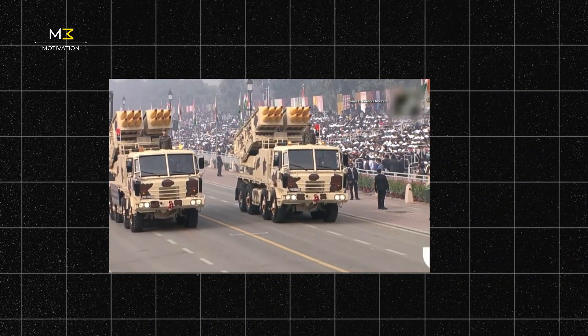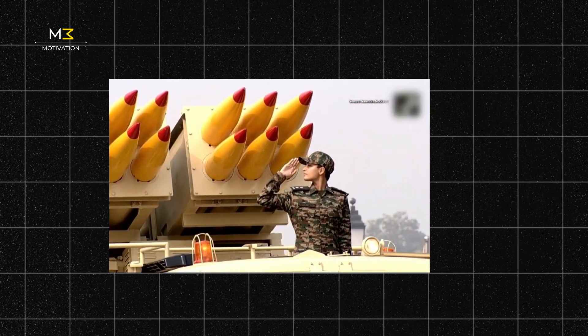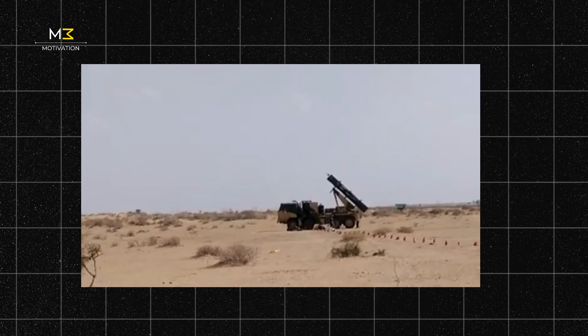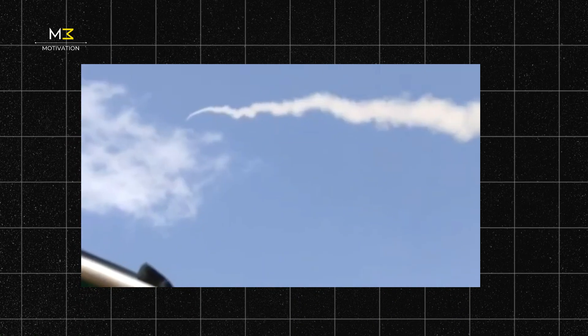Why the demand? Pinnaka is battle-tested, affordable, and performs across all terrains. It's simple to use, easy to maintain, and comes with full support from India. For many countries, Pinnaka delivers firepower and precision without the heavy price tag of Western systems like HIMARS.